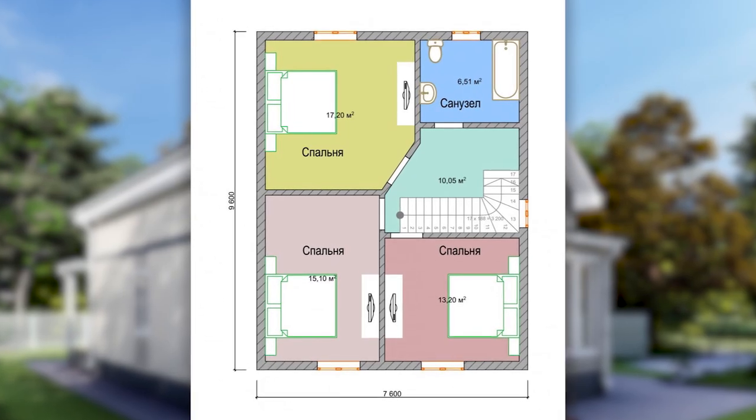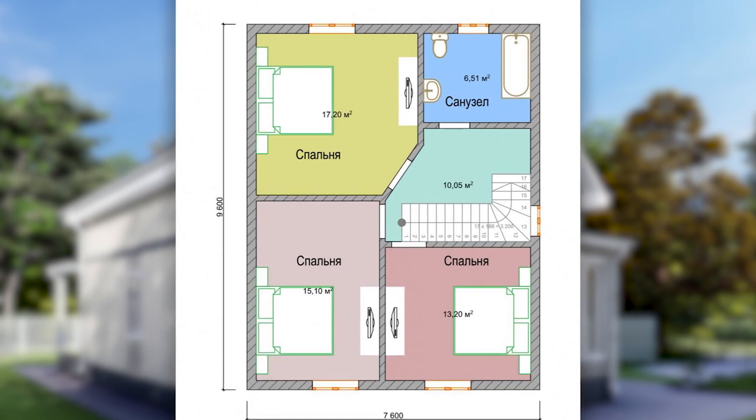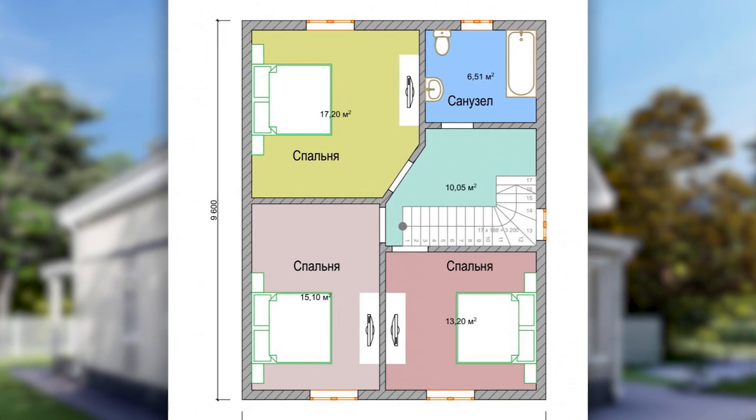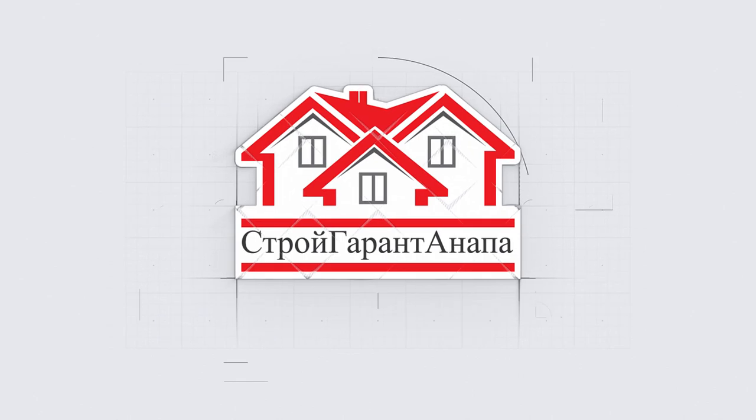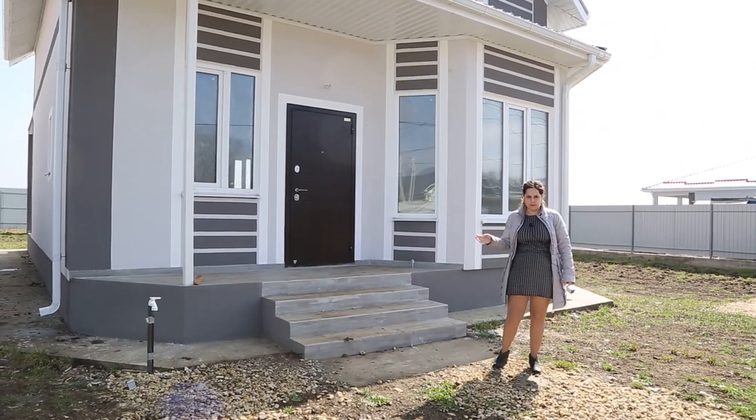На втором этаже: коридор 10 квадратов, санузел 6,5 метра и три спальни — 13,2, 15,1 и 17,2 квадратных метра. В сегодняшнем видеоролике мы рассказали вам о коттедже 130 квадратных метров.